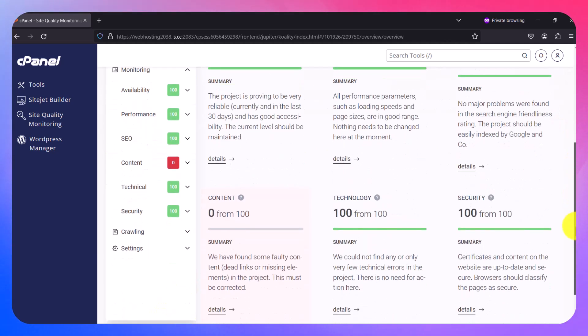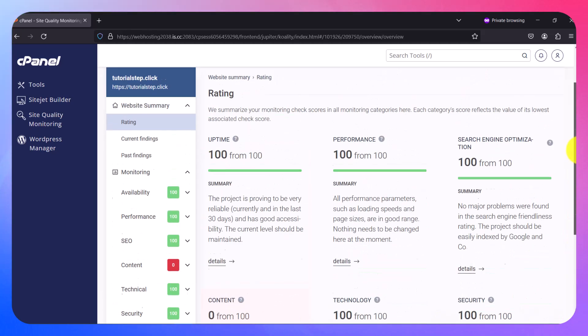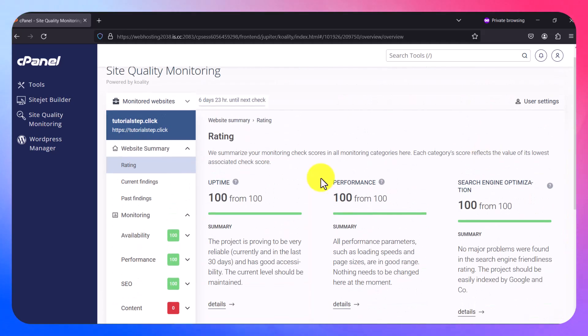There isn't much content to show right now, but explore and see the other benefits of Site Quality Monitoring. If you have any issues with your website, this will trigger an email notification so you can act fast to rectify any problem. Thank you for watching — don't forget to subscribe to my channel. Goodbye.